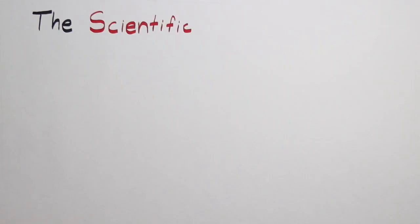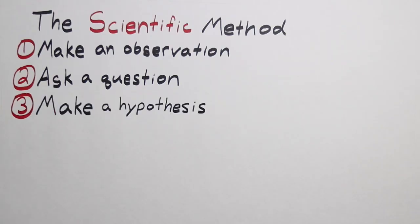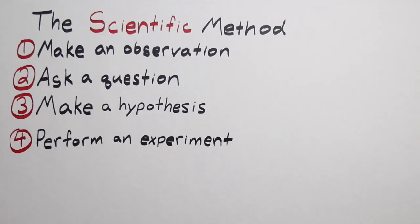Today we're going to use the scientific method to help us find the exact number of Mentos needed to create the largest Diet Coke geyser. At its most basic, the scientific method contains six components. Step one: make an observation. Step two: ask a question — how many Mentos creates the highest geyser? Step three: make a hypothesis. I think it's going to take a thousand Mentos.